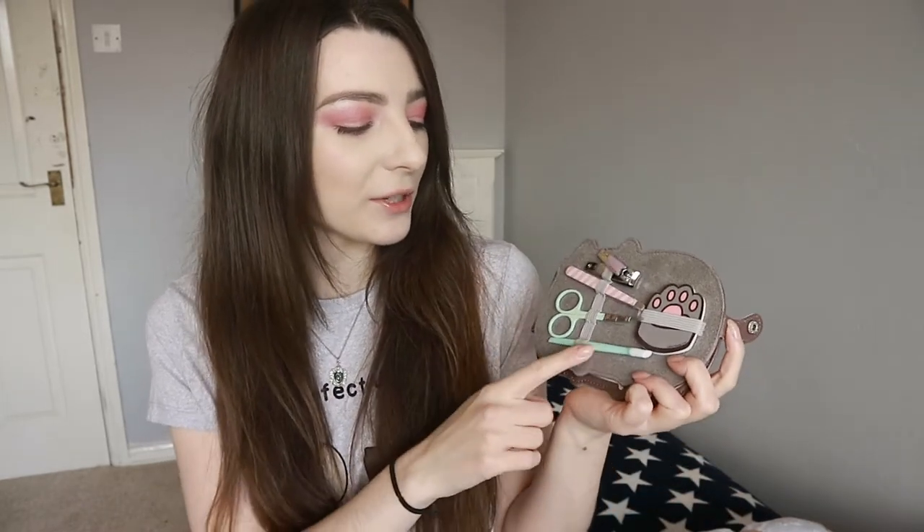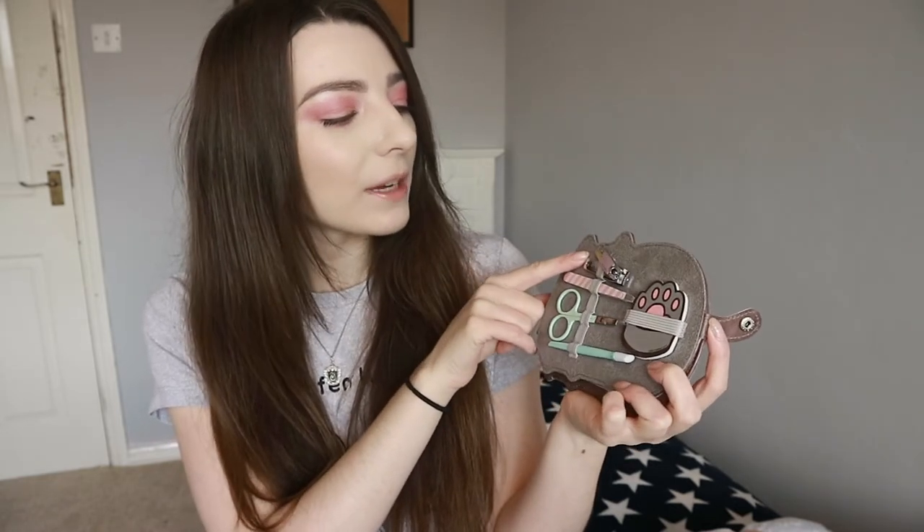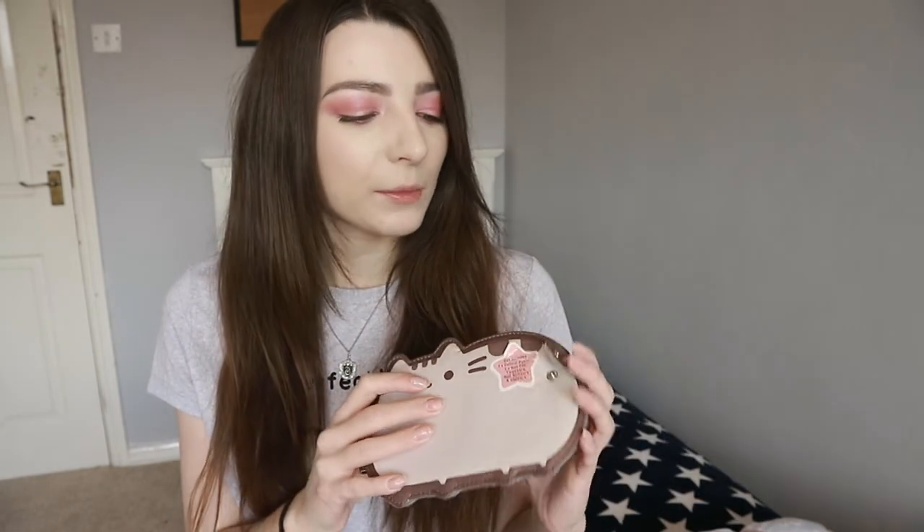Inside you have the cuticle pusher in mint green, the scissors which I actually find really handy for trimming eyebrows - they're mint green with polka dots. Then there are the tweezers which are pastel pink stripes, the nail clippers which have the Pusheenicorn on them, and the nail file which is adorable - it's a Pusheen paw shape. It's really great for younger people starting to take care of their nails, or just an adult who loves Pusheen and wants a handy way of keeping everything in one place.